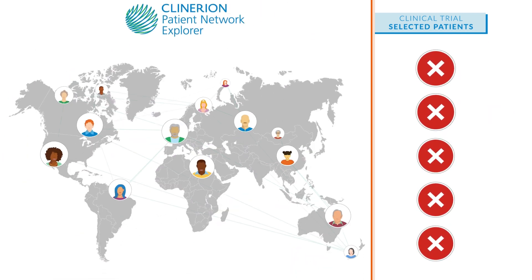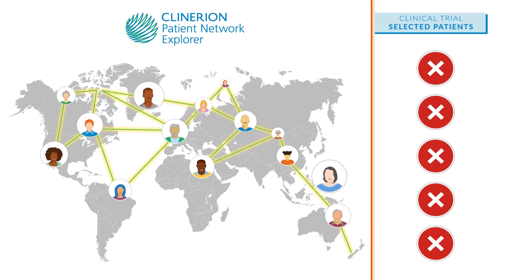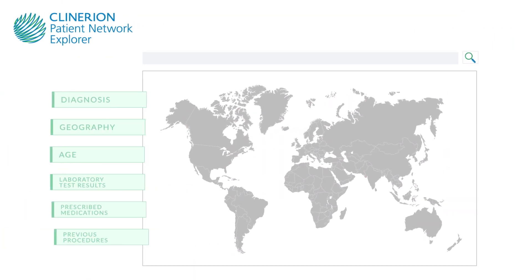Thanks to Clinarian's Patient Network Explorer, you can identify the right patients from our global site network within minutes. Simply run a query with your search criteria.